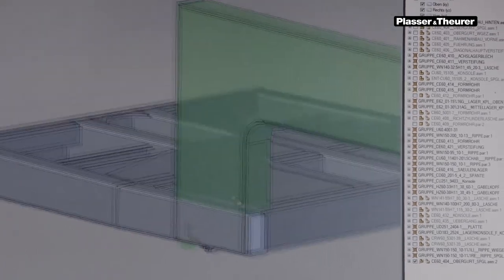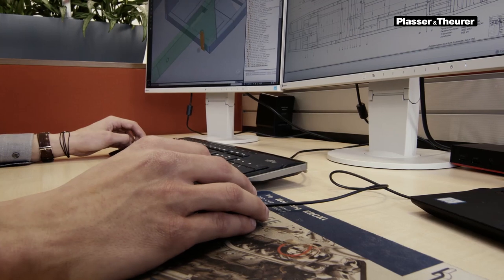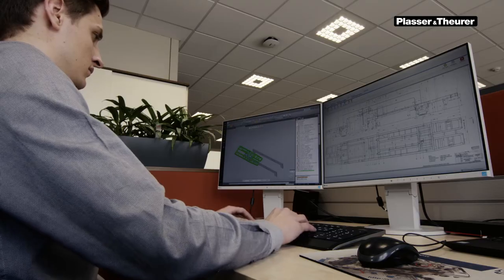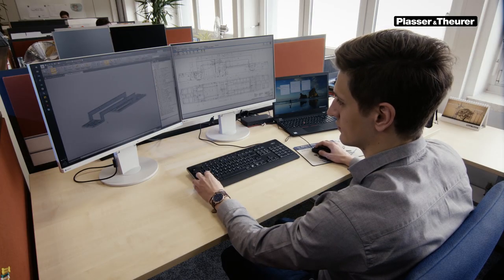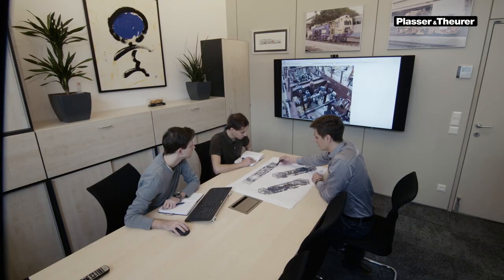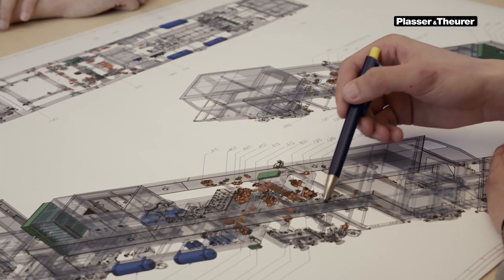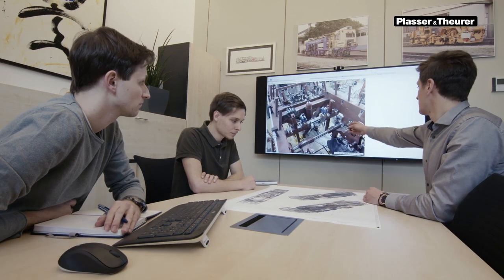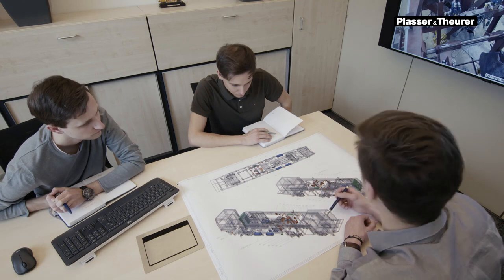Another complex task is redesigning the main frame that will replace the original frame. That is quite a long list of wishes that require a massive engineering effort. In total, 85% of the machine has to be reconstructed. Even so, this project is feasible for us. As the manufacturer, we at Plasser and Theurer have the engineering know-how and the technical documentation necessary for the reconstruction.